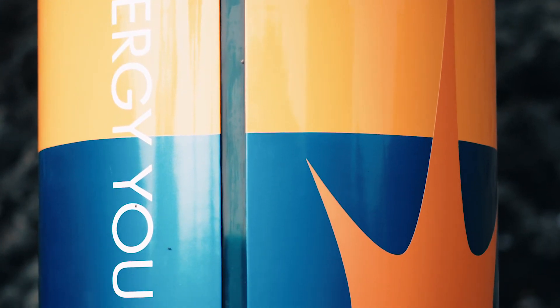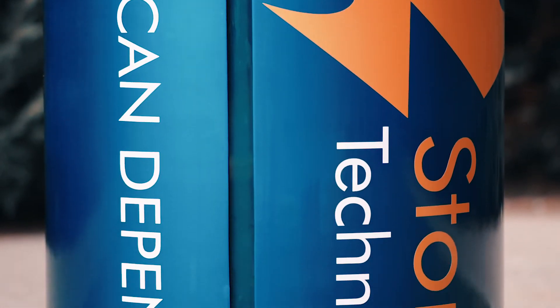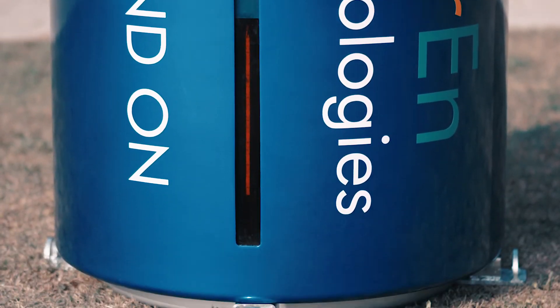Despite being a young company, we've received important recognition from our industry. We graduated from the Clean Tech Open Accelerator and were finalists at the NYSERDA 76 West competition. Storin's first generation of energy module is now designed, and the validation phase of our prototype is ongoing. We look forward to bringing our energy module kits to your home — join the energy revolution today and support Storin.